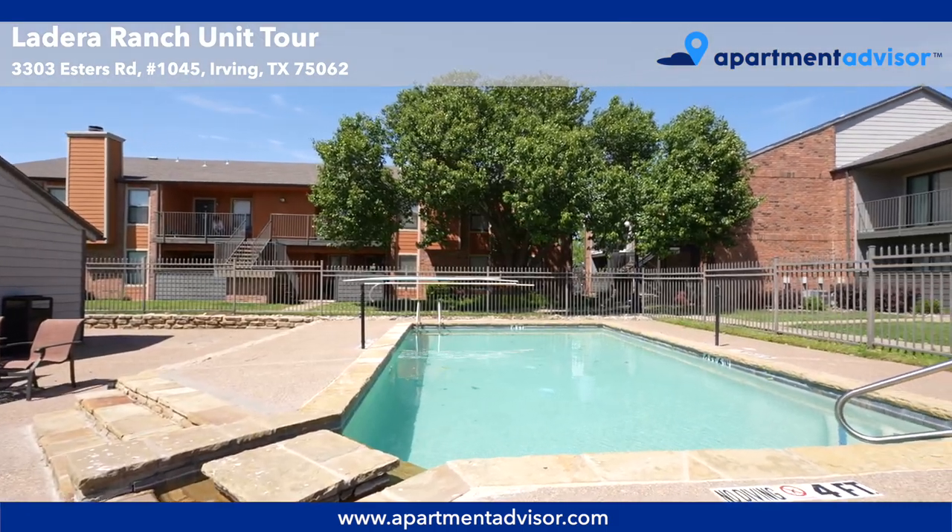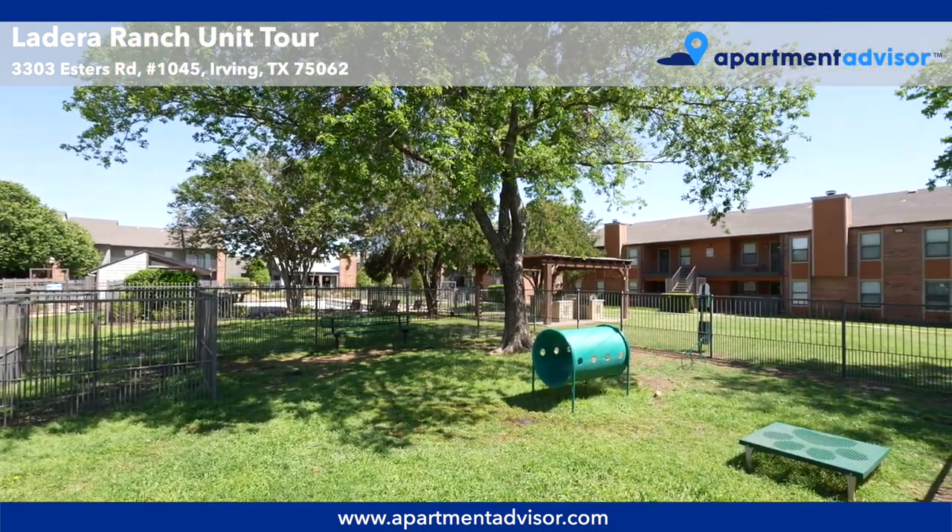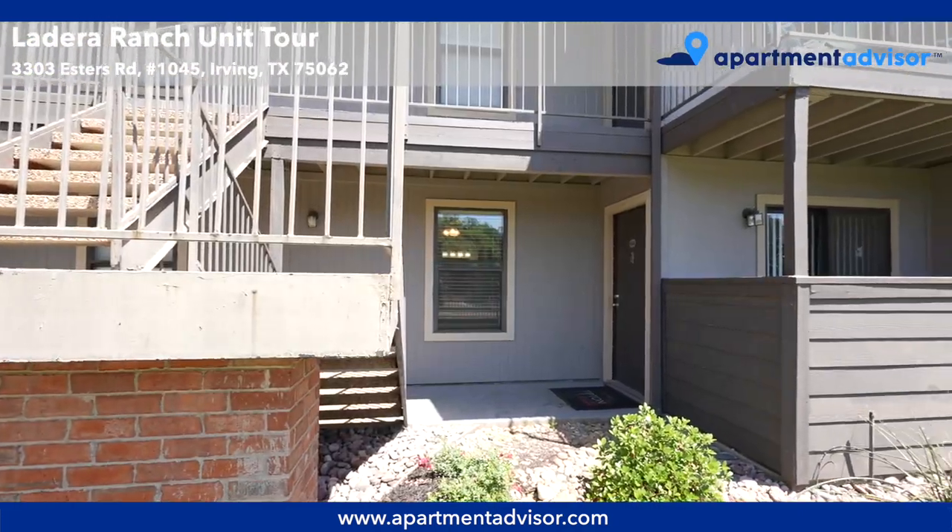The Ladera Ranch amenities include a resident clubhouse, two pools, and a dog park. You can learn more by watching our property tour, which is linked in the description below.